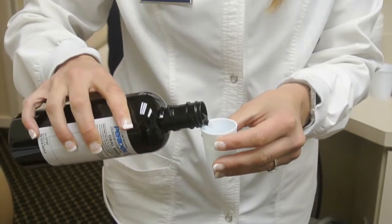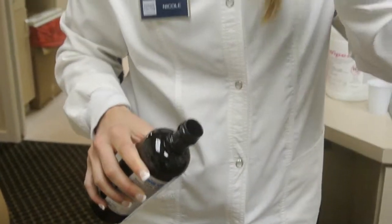For the first week, you have to keep your mouth as clean as possible without brushing, flossing, or using any oral hygiene aids. You're going to use the prescription mouthwash given to you for 30 seconds twice a day and swish it around.